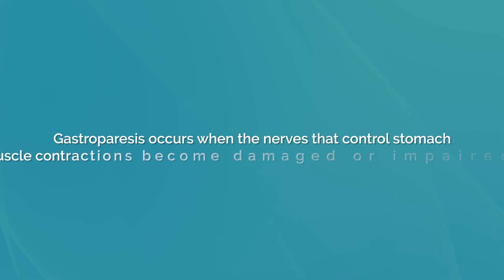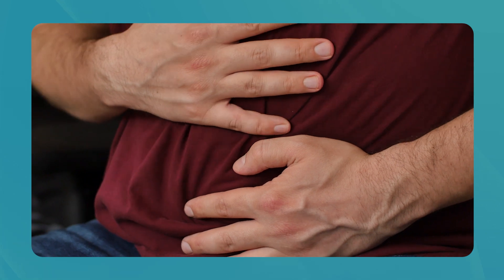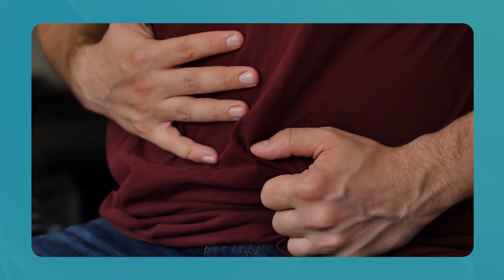So what is gastroparesis? Gastroparesis occurs when the nerves that control stomach muscle contractions become damaged or impaired. As a result, the stomach can't empty properly, causing food to remain in the stomach for longer periods. This can lead to a variety of symptoms including nausea and vomiting, early satiety when you feel full quickly after a meal, abdominal pain and bloating, heartburn, and weight loss or weight gain.